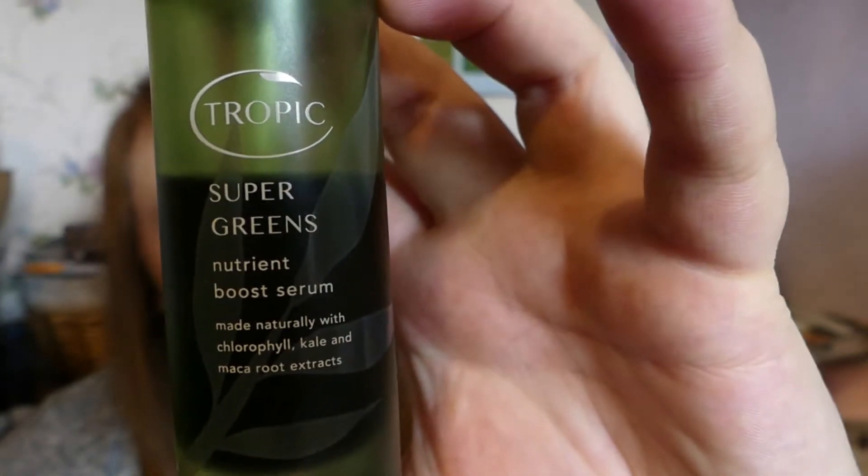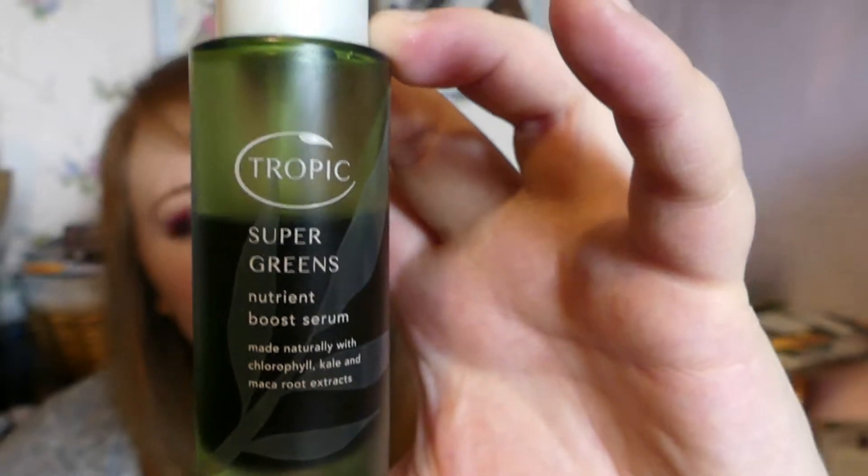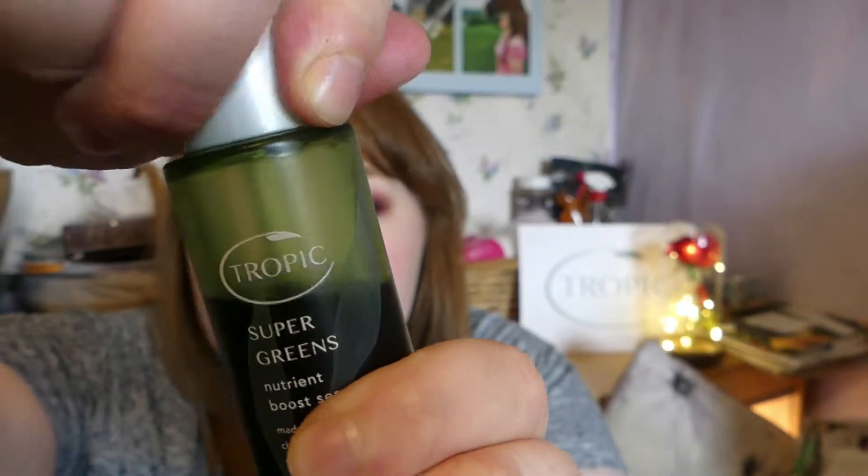As you can tell by the title, I am here to review the Tropic Super Greens Nutrient Boost Serum. That's what it looks like. It's a little dropper, like the rest of our serums.